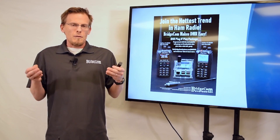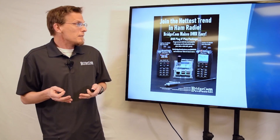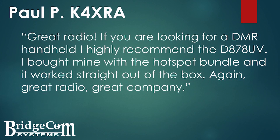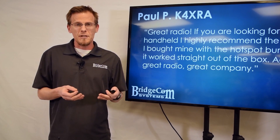We've been testing this idea for the last month or so and we've had a lot of success. In fact, Paul, K4XRA, says: "Great radio. If you're looking for a DMR handheld, I highly recommend the D878UV. I bought mine with the hotspot bundle and it works straight out of the box. Great radio and great company." You're going to be partnering with a great company at BridgeCom Systems — we truly want to help you have success with DMR.